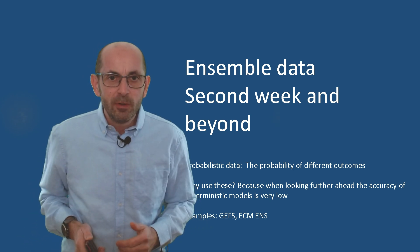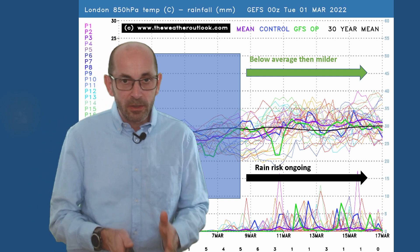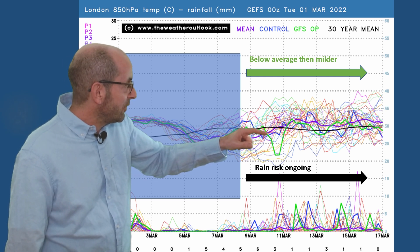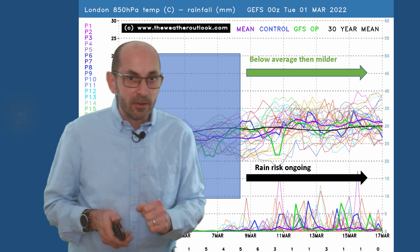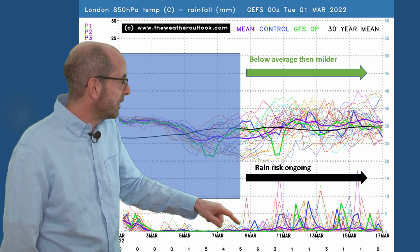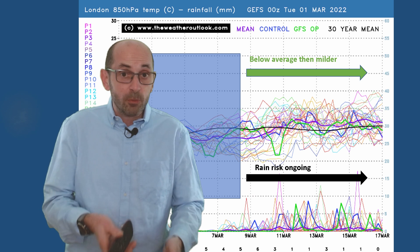How do things develop through the second week? As usual it's all about trends and probabilities, not specifics at this range. Starting with the 16-day GEFS plot for London: across the top it shows forecast air mass temperatures; the thick black line is a 30-year average and the thick purple line is the ensemble mean. It's below the 30-year average to begin with but then it picks up and stays a little bit above it through the rest of the 16-day period. Rainfall across the bottom: it's dry early on mostly, but then the number of rain spikes starts to increase, reflecting the likelihood of weather fronts pushing in from the west or southwest, bringing back more changeable or unsettled conditions.